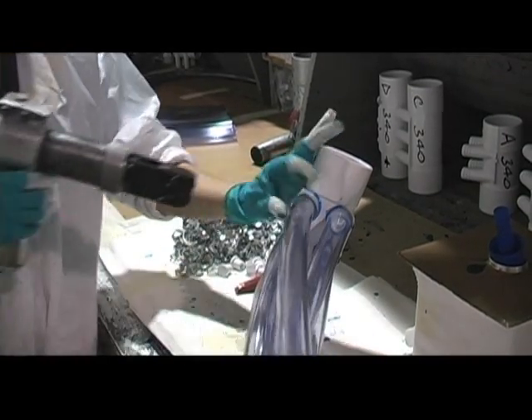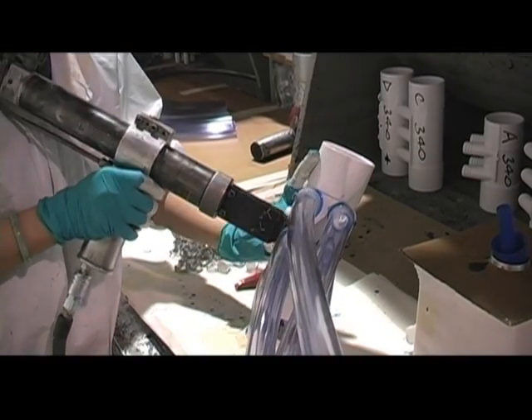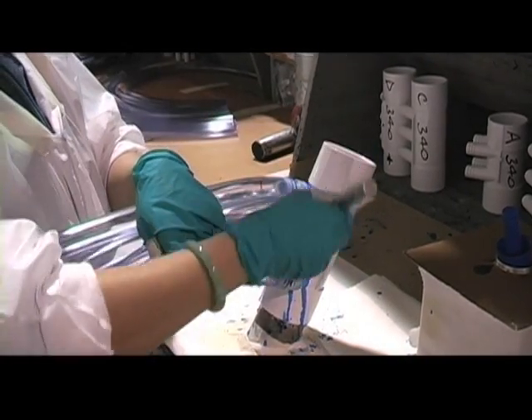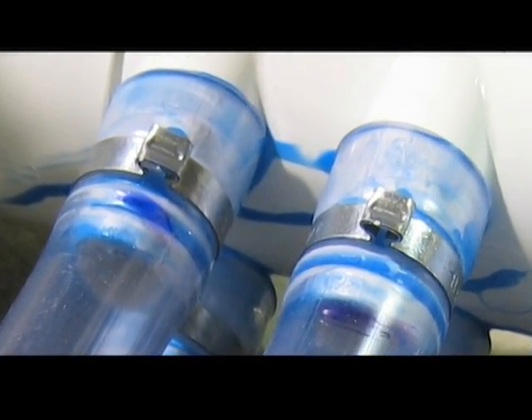Each and every one of our lines are secured to make sure your hot tub will hold water. Plus, we still use our trademark high-strength glue as an extra safety measure for each connection, as we've done since 1978. Both of these methods ensure that your hot tub will hold water and provide you with the ultimate massage and relaxation for years to come.